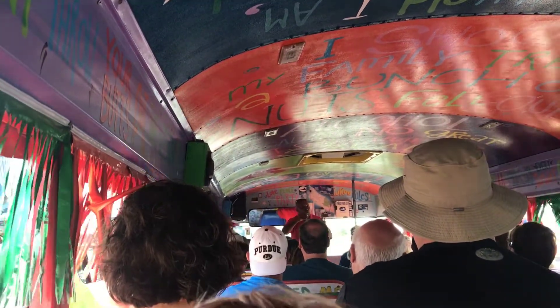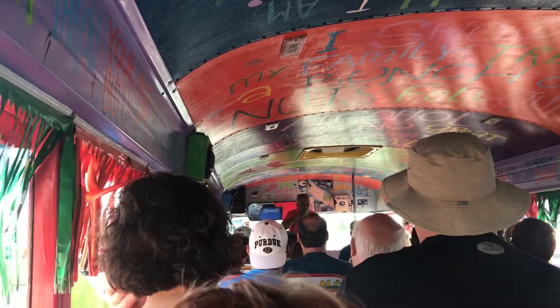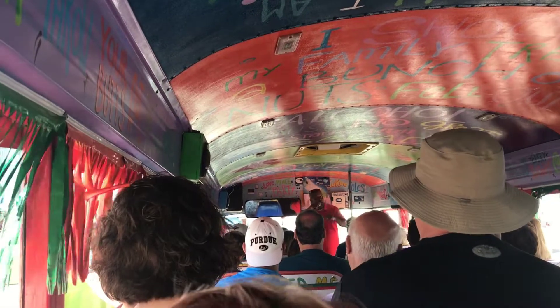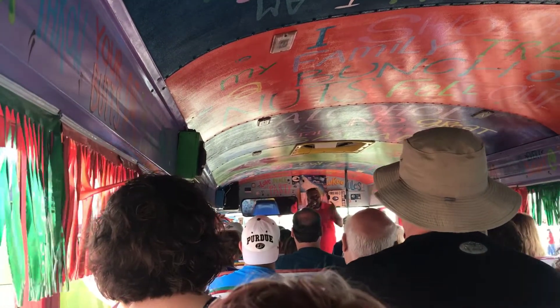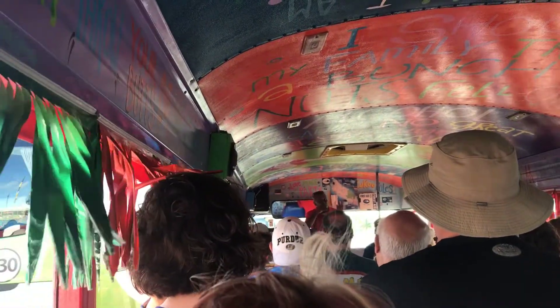Listen — I can drive and I can talk at the same time. So I'm going to start driving and give you a lot of information because I want you guys to come back to Aruba. You know that when you got to go, you got to go — at the beach is where you're going to see a restroom with a door.